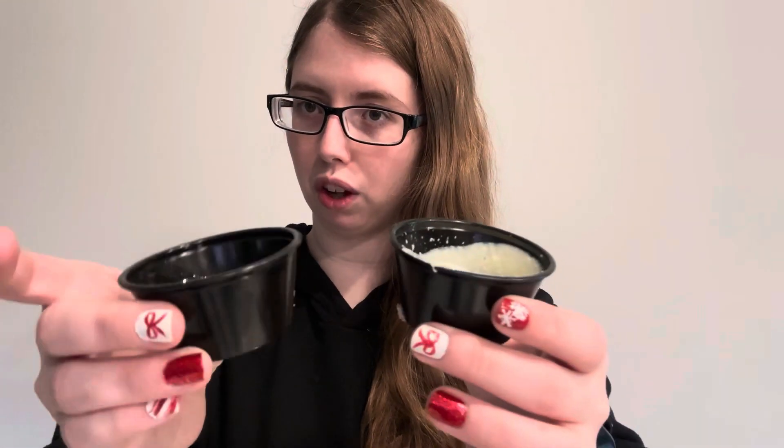It comes with two sauces — a creamy icing and a caramel sauce. These are nice and warm, so let's give them a taste.